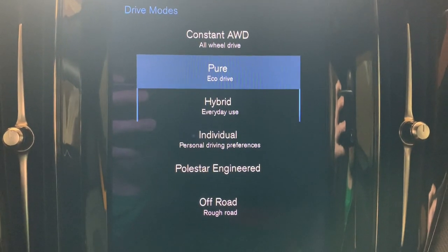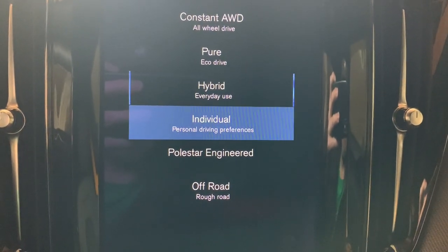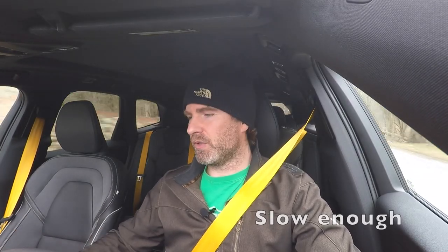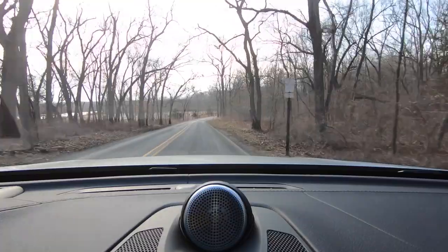You have a nice set of drive modes: constant all-wheel drive, Pure (electric only), Hybrid (normal), Individual, and Polestar Engineered. There's also an off-road mode, though I'm not exactly sure why you'd use it in the Polestar Engineered specifically — you've got Pirelli P Zero summer-only tires on 21-inch wheels. Maybe if you had a different set of winter wheels and tires to swap on. I'm going to leave it in Polestar Engineered mode.